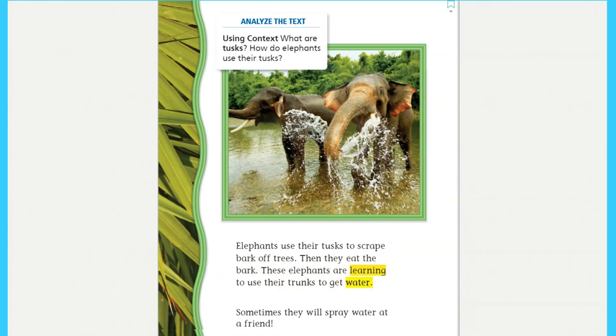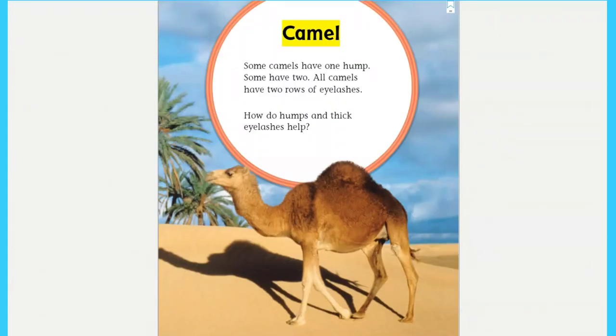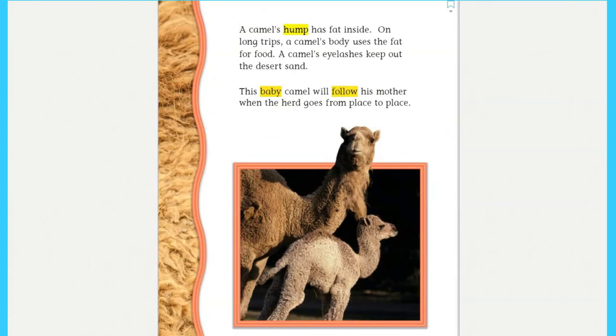These elephants are learning to use their trunks to get water. Sometimes they will spray water at a friend. Camel: some camels have one hump, some have two. All camels have two rows of eyelashes. How do humps and thick eyelashes help?